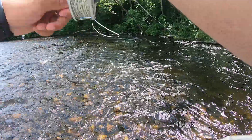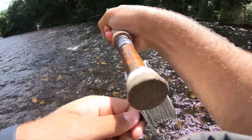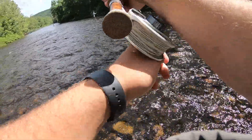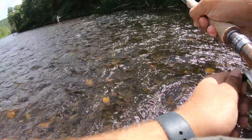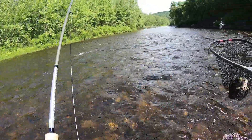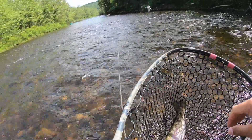Got one guys, this is a nice fish, actually a really nice fish. Trying to keep his head out of the rocks right here. Got one - and it's on Tiffany's fly. I want a picture.